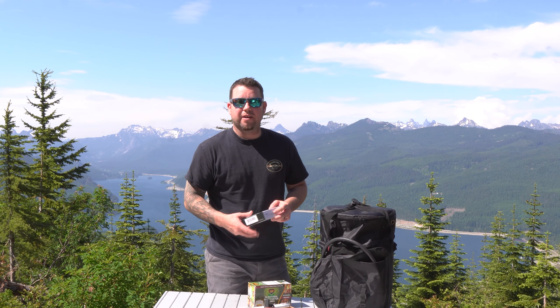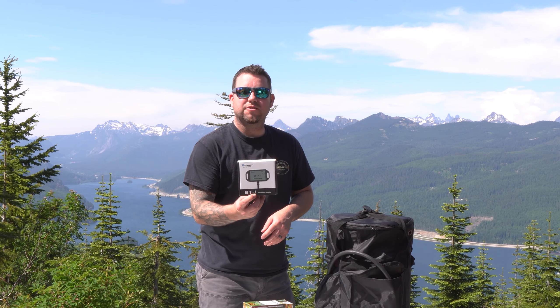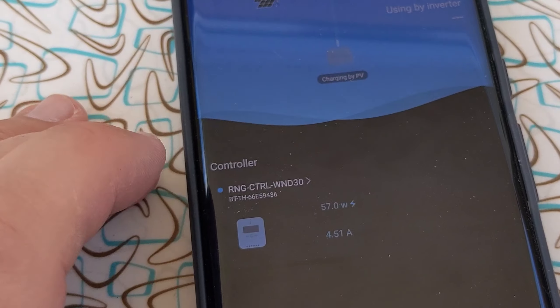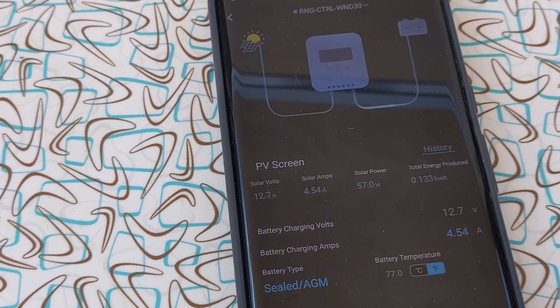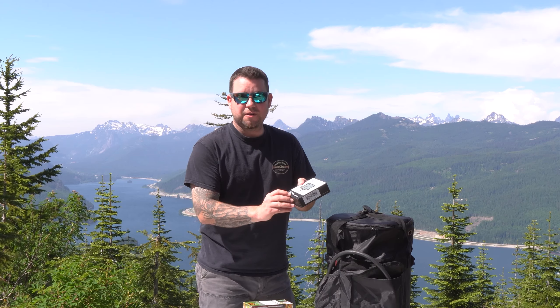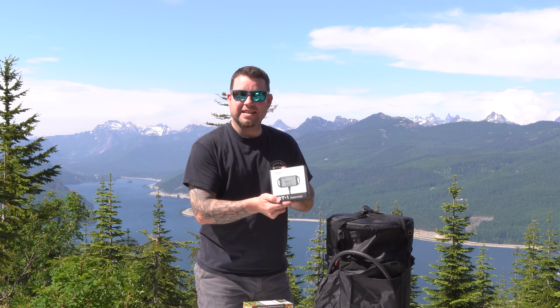To go with our solar panel and our Renergy setup in the trailer, we got the BT1 Bluetooth module — there's also a BT2. This allows us to monitor how much energy we're consuming, how much is coming in, and the condition of the battery. You just plug it directly into the solar controller — easy.